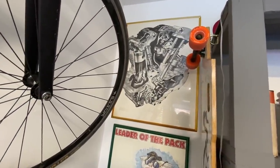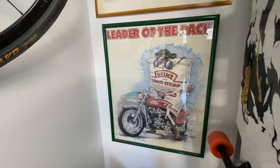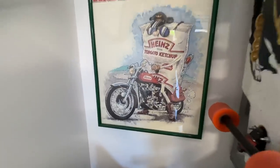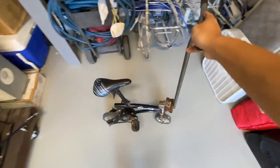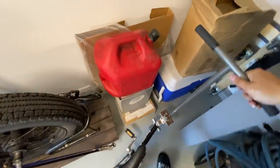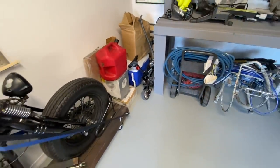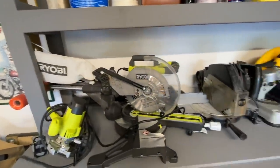Over here we have a knucklehead poster I got from the swap meet for like five bucks. Down here is a swap meet score as well — a little Ketchup poster on a Sporty. Over here is my mini bike — I call it Little Grande. It's a little small but packing a lot of attitude. I'm planning to put a motor on it, using one of those lime scooter motors you see on the streets — should be a fun build.